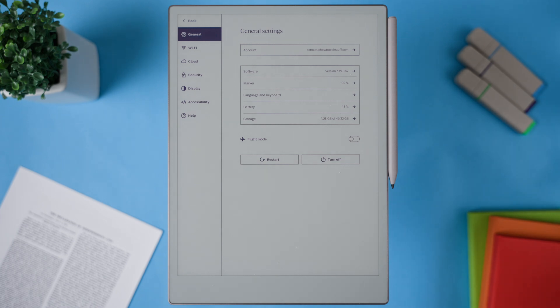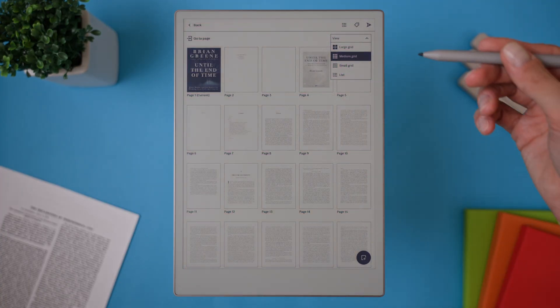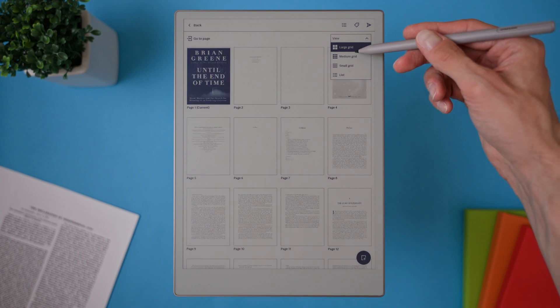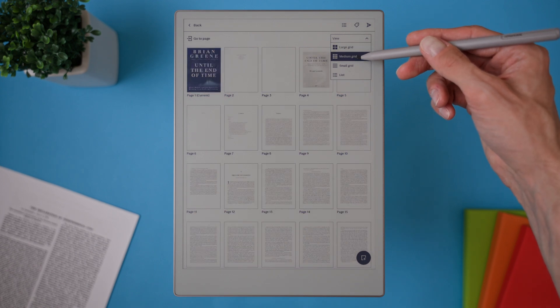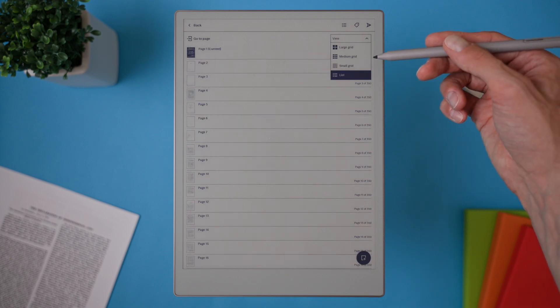It's a small change but it does make things a little bit clearer. The next one is more useful in my opinion. When you're viewing pages you can now change the grid size. You get four options: large, medium, small, and list view. For me personally, the small grid is the best balance — it gives me enough detail in the thumbnails without taking up too much space.